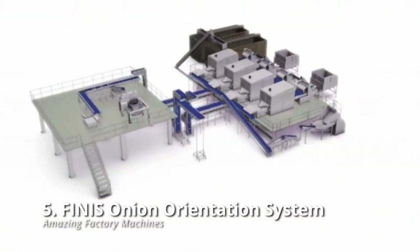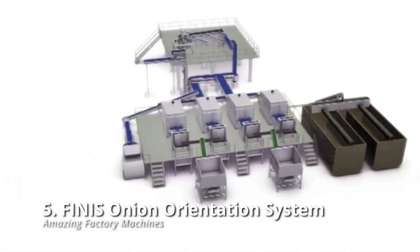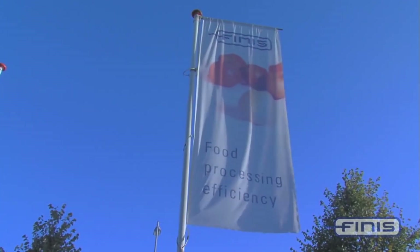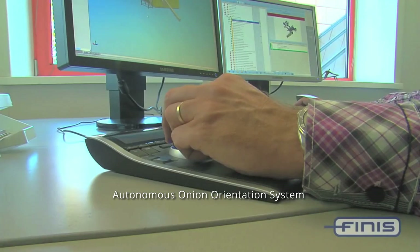Finnis Onion Orientation System: if you've ever wanted to cry with delight, this is your procedure. Satisfaction personified is what the Finnis Onion Processing and Peeling Machine are all about. The company's autonomous onion orientation system is the driving force behind the company's automatic feeding belt.